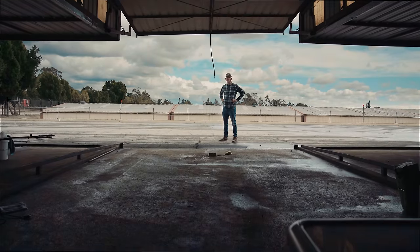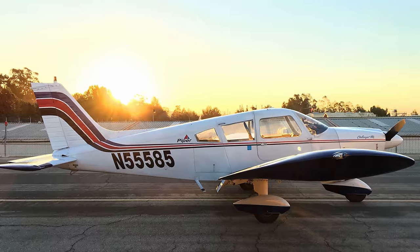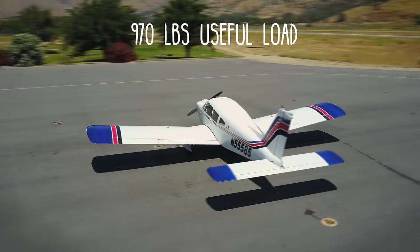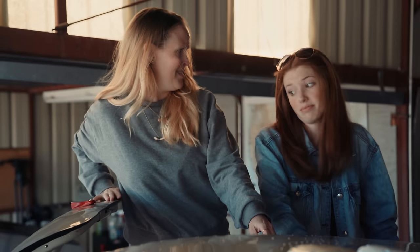So I rented a hangar and bought a four-seat Piper Cherokee Challenger — cruising speed of about 115 knots on nine gallons per hour with a 970-pound useful load. When my wife looked in the cockpit for the first time she said, no way, but she eventually came around.